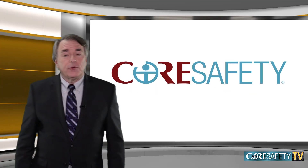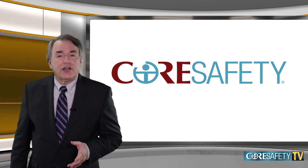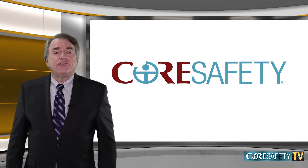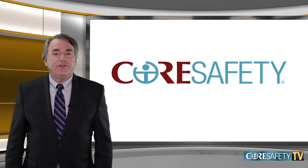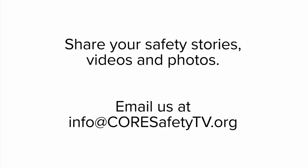That's our report for February 2018. Remember to encourage all miners to exercise caution when they're involved with powered haulage. As a leader in your mining operation, keep watching Core Safety TV each month for more stories, tips, and insights. I'm Nelson Duffel for Core Safety and the National Mining Association. To share one of your safety stories, videos, or photos, email us at info@CoreSafetyTV.org.